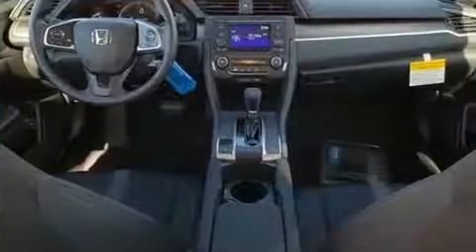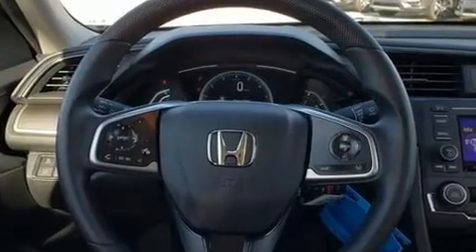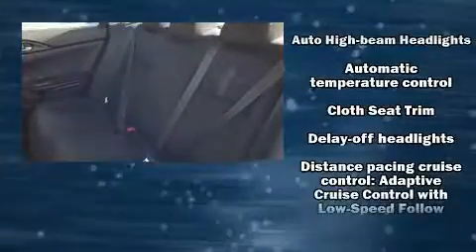Interior amenities include a trip computer, an outside temperature display, lane departure warning, and much more. Audio features include an AM/FM radio, steering wheel-mounted audio controls, and four well-positioned speakers.